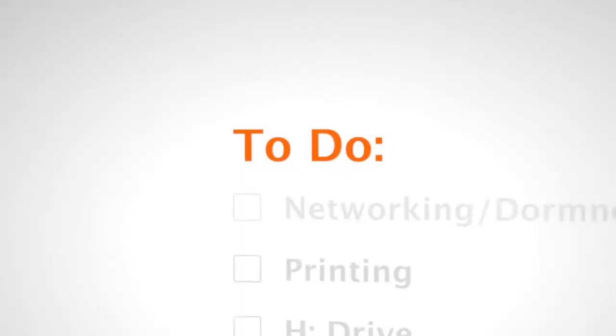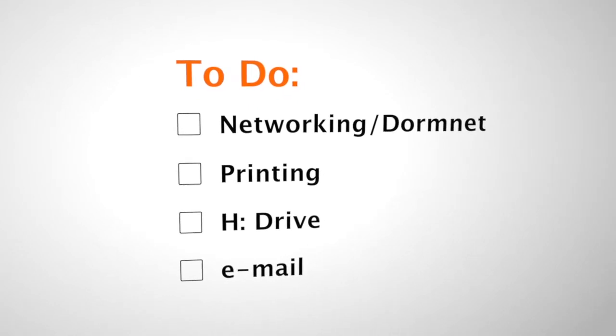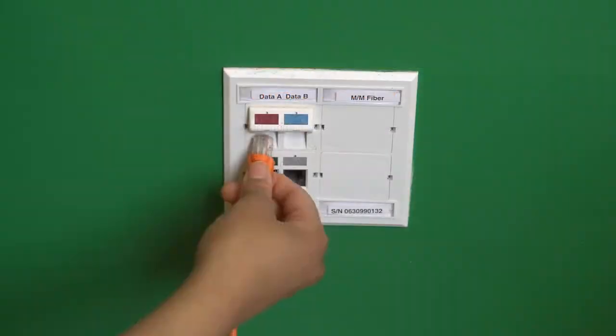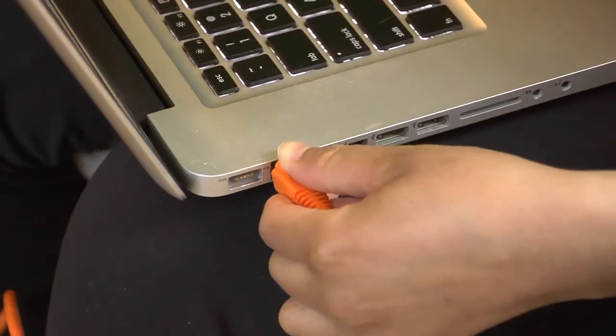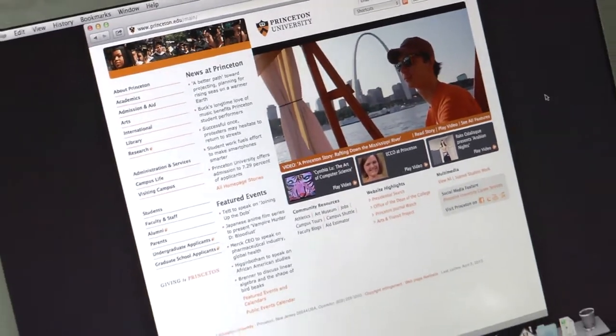We want to give you some helpful tips on what to do when you arrive on campus. Internet access is available through the Princeton Network, DormNet. To use this network, you need to register your devices. Once registered, you connect to DormNet by plugging into the Ethernet jack in your room or by connecting to the Wi-Fi network, PU Wireless. SCI computer owners — no sweat, you're already registered.